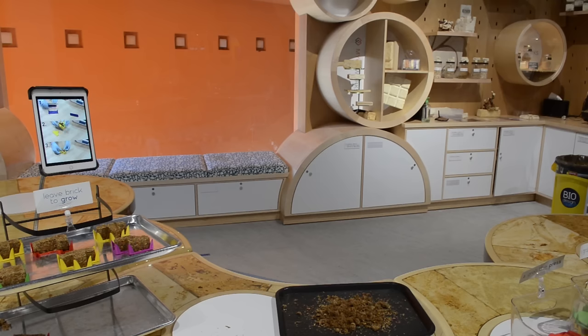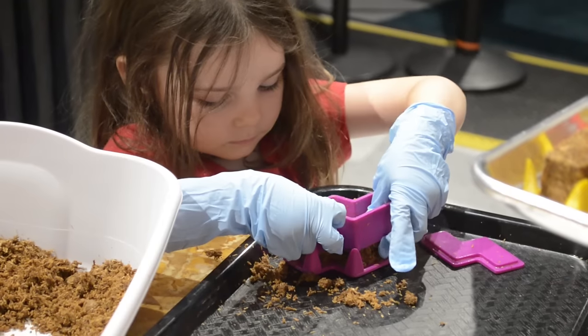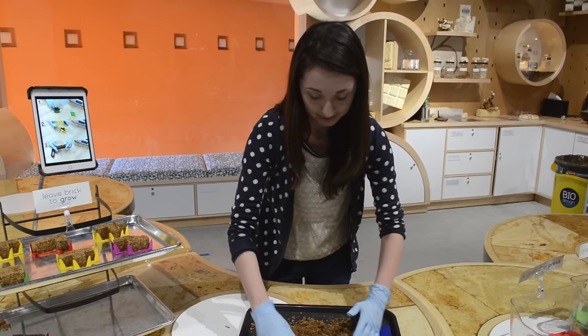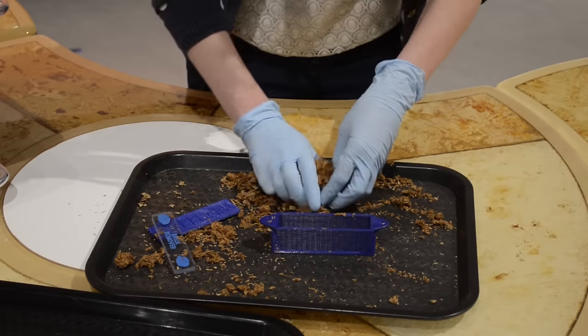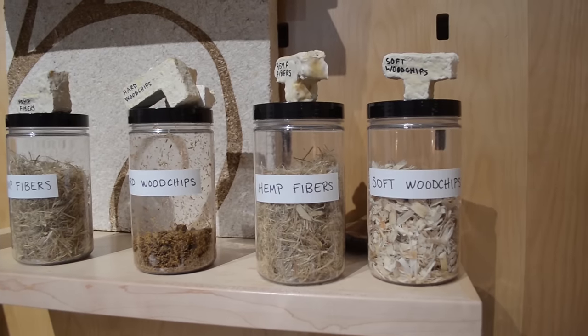One of my favorite parts of the space is the hands-on area. Today I got to build mushroom bricks. I got to pack in the packing material into a shape of my choice, and tiny little mushroom cells inside will slowly grow and form them into a solid brick.